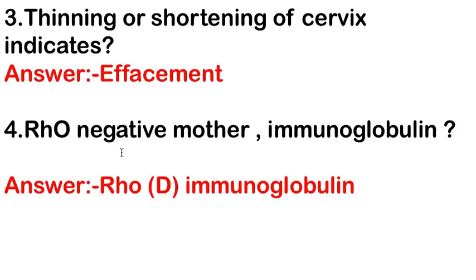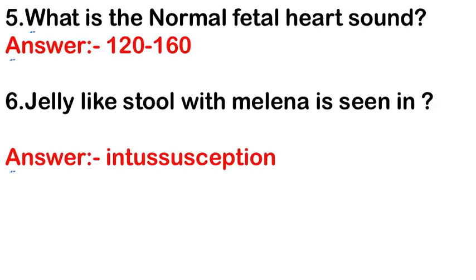For an Rh-negative mother, the answer is Rh(D) immunoglobulin — it is injected in an Rh-negative mother. The next question: what is the normal fetal heart rate? The answer is 120 to 160 beats per minute.